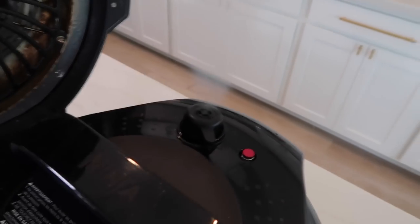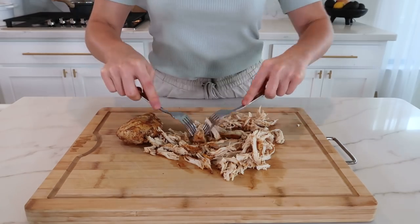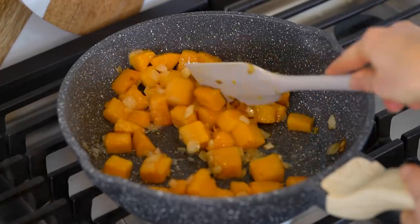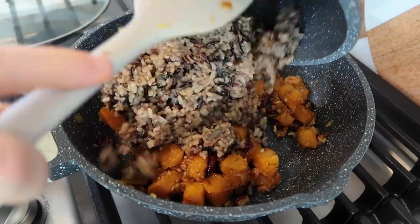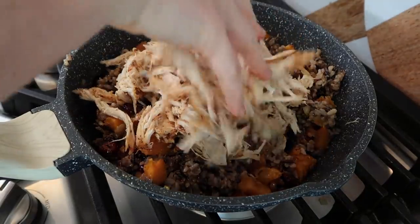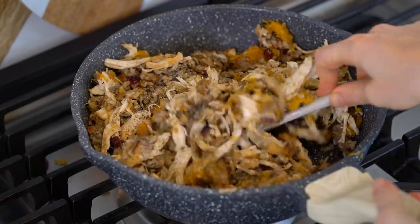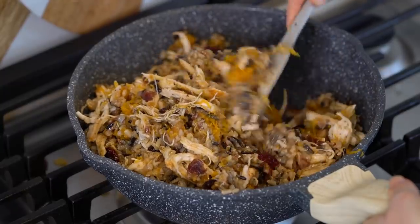Once the rice is done, set it aside. Going back to the chicken, do a quick release on the pressure cooker and then shred it with a fork. By the way, you can make this dish without the chicken if you want it to be vegan — just make sure you use vegetable broth when cooking the rice. Going back to the butternut squash mixture, it's definitely done. Let's add in the chopped pecans along with one-third cup of dried cranberries, toss that around, and let it cook for about 2 to 3 minutes. Now add in the wild rice and gently mix that in, followed by the shredded chicken, and continue mixing until everything is fully combined. Add some sea salt and pepper to taste along with a splash of chicken broth to make sure it's not too dry. I love the sweet and savory combination along with the crunch from the pecans.